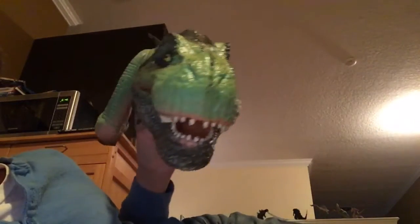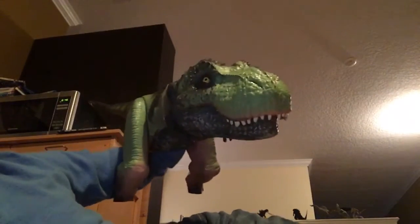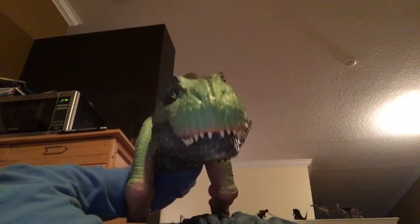This is definitely the most realistic dinosaur you could ever find — at least a dinosaur puppet you can get for your kids. But if you were ever to run across one, here's the story of mine.